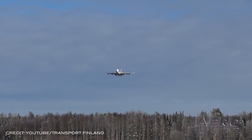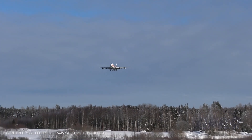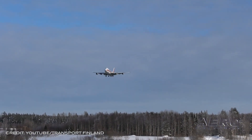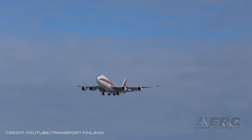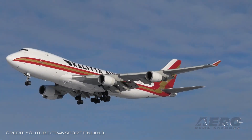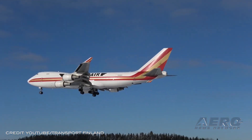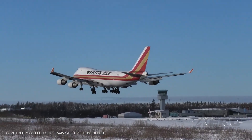Kalitta Pilots approve new contract. Kalitta Air pilots have ratified the tentative agreement, which now becomes the pilots' group's latest collective bargaining agreement with the company. With nearly 90% of eligible pilots participating, the majority voted to ratify the tentative agreement. The agreement provides significant improvements to retirement and enhanced working conditions. Kalitta Air employed 350 pilots when ALPA became the pilot's group-certified bargaining representative in February 2018.